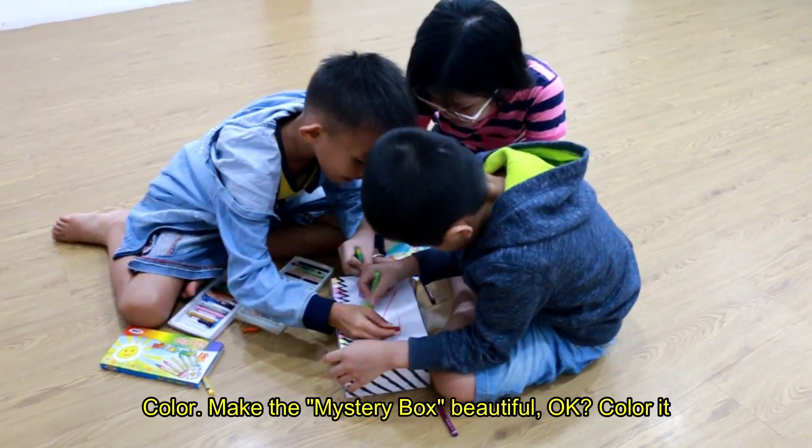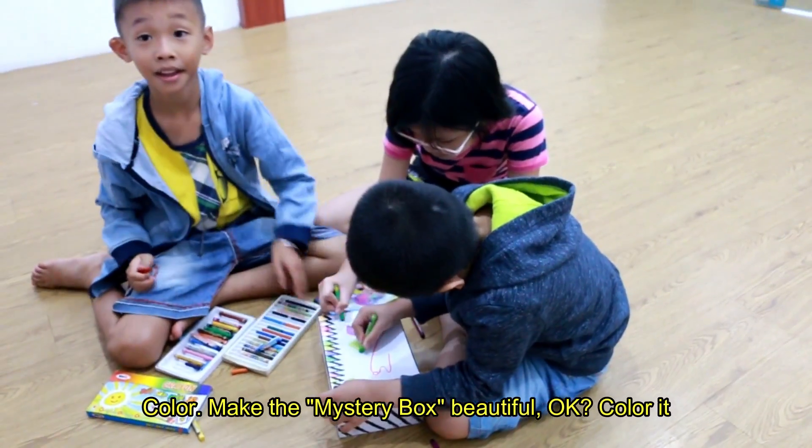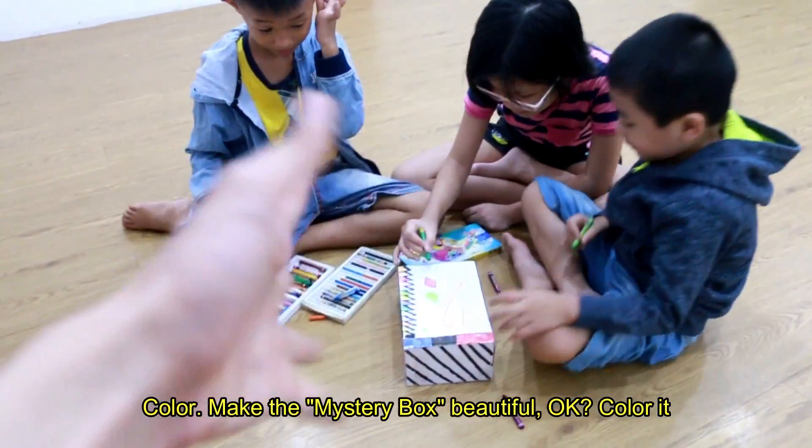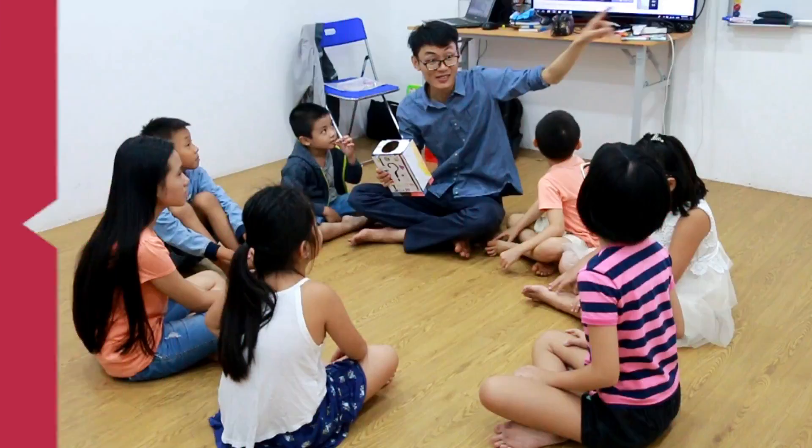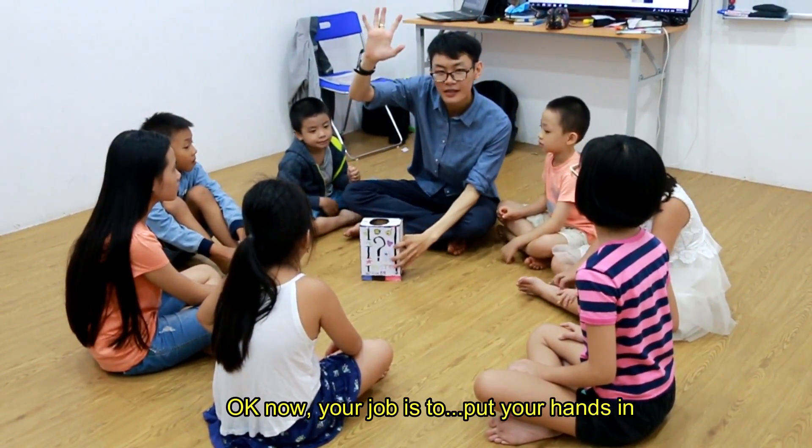Color — make the mystery box beautiful, color it. Okay, now your job is to...